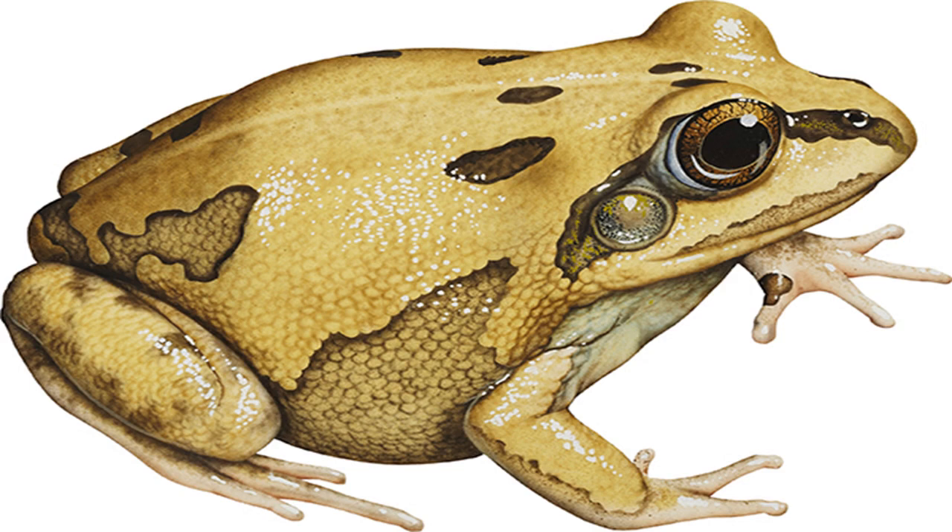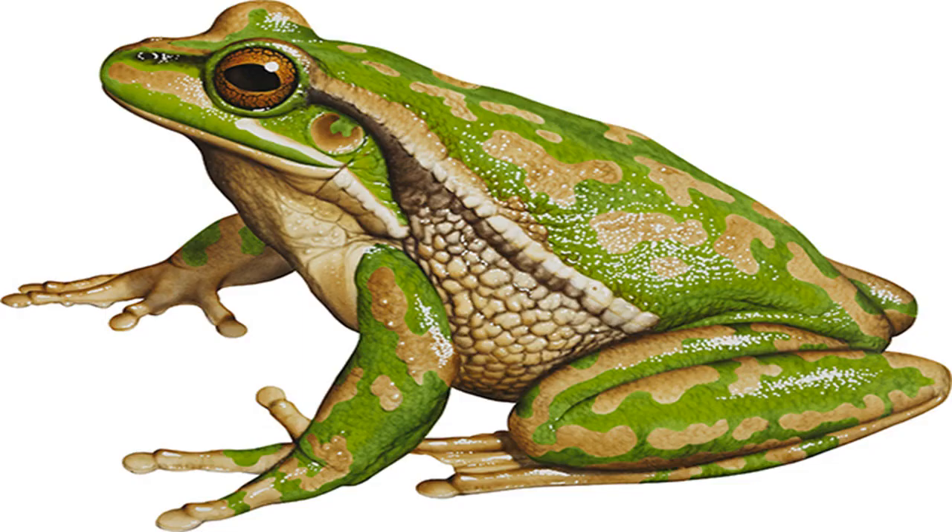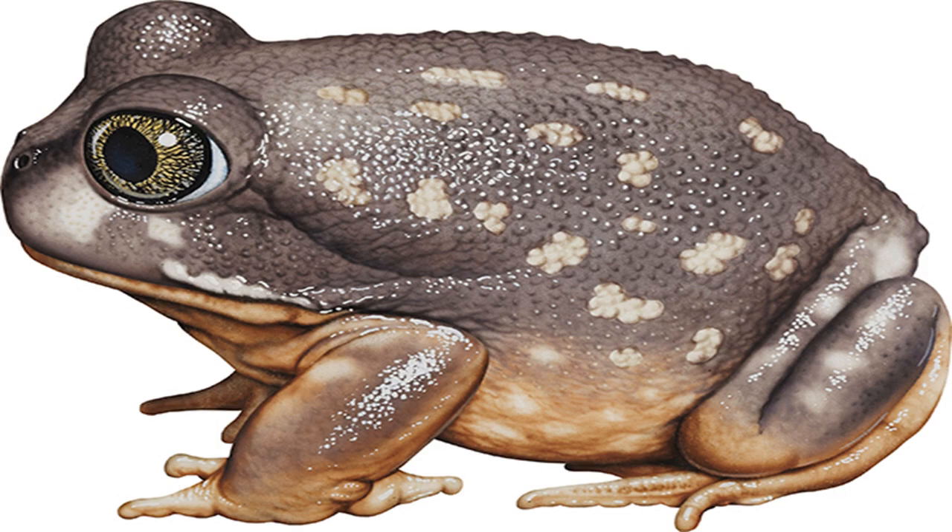Blue Mountains Tree frog Latoria citropa. Image credit: Kevin Stead. Size: to 60 mm. Found by streams in thick forest. Although one of Australia's most beautiful frogs, this shy river dweller is rarely seen. It shelters under rocks and is agile in and out of the water. The dark brown tadpoles have transparent fins flecked with metallic gold spots.